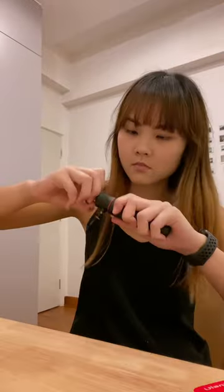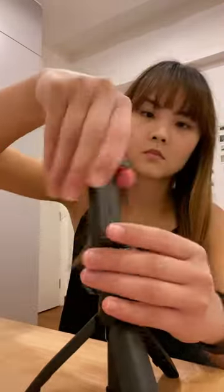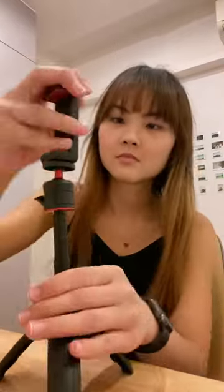First impressions are that it's really lightweight and the grip feels good. It's also extendable, which makes things pretty amazing given how small this thing is. The top is also fully rotatable, which means I can take both landscape and portrait videos.